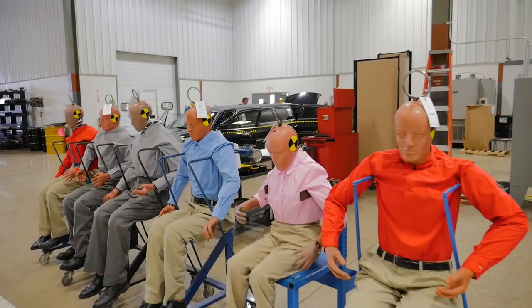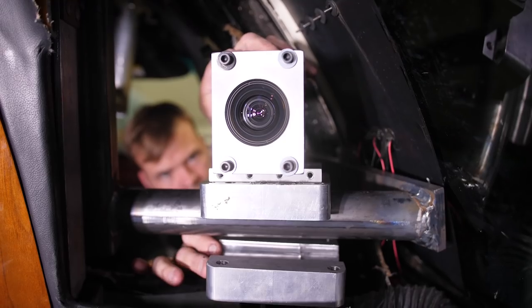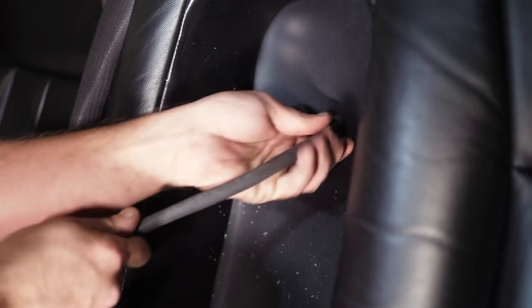We had a total of six passengers in the vehicle. We wanted to get every angle and capture the ATD at the right time, so that made it a little bit difficult to get certain angles — and just the structure of the limo itself inside, we ran out of room quickly.